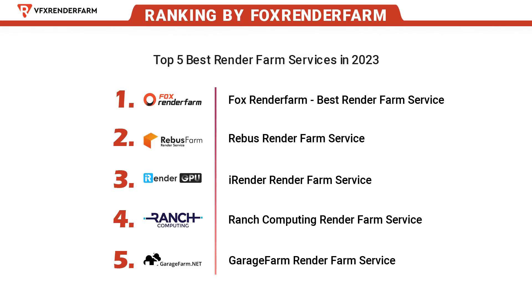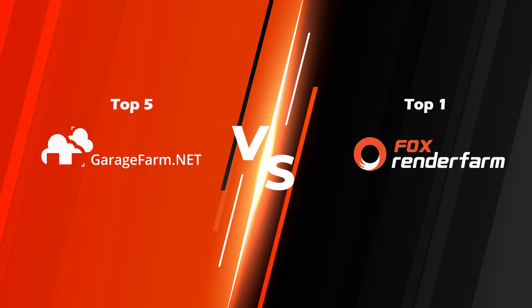This is the render farm ranking by Forks Render Farm. Top 1 is Forks Render Farm, and Top 5 is Garage Farm. Is it true or biased? I want them to fight against each other to find the answer. I will start the battle now.